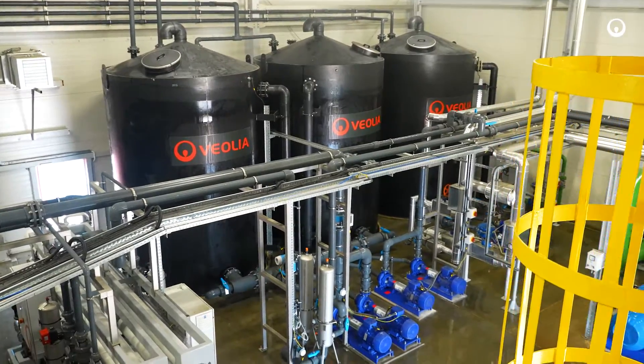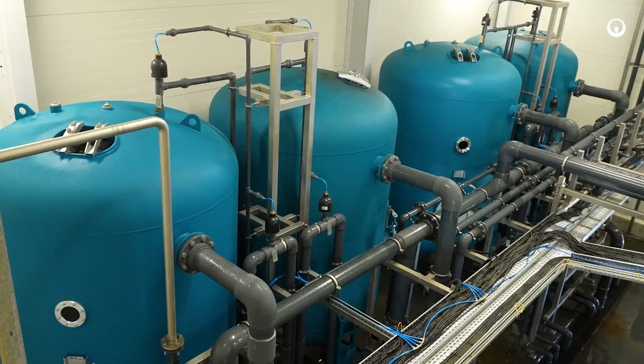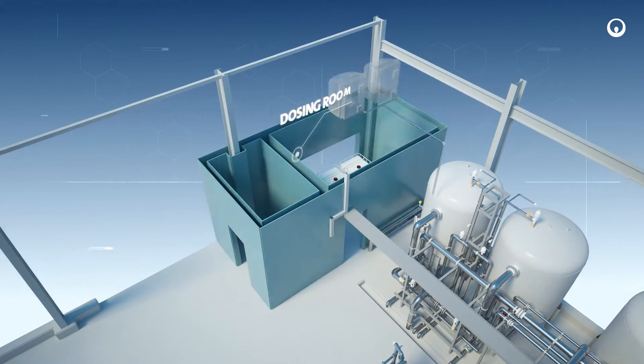The building, in addition to the water treatment plant devices, also includes a separate power and control room and a separate room for conditioning agents dosing.